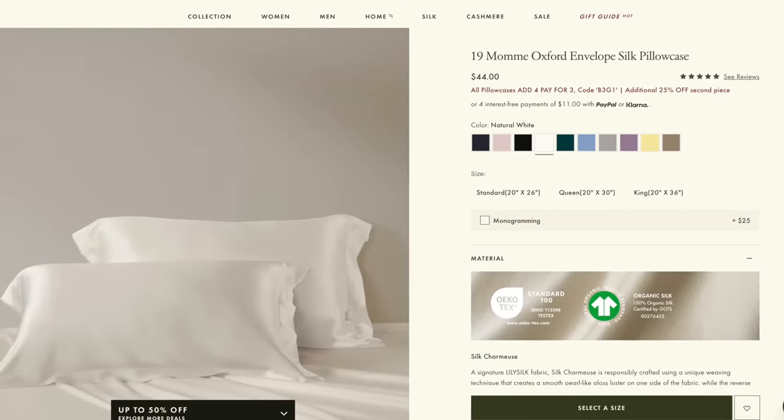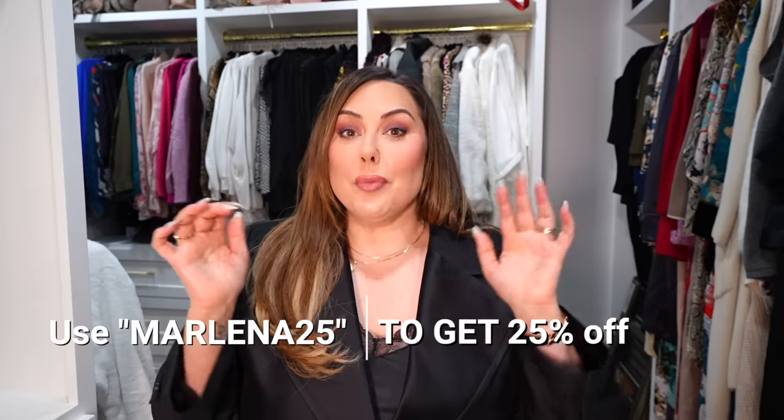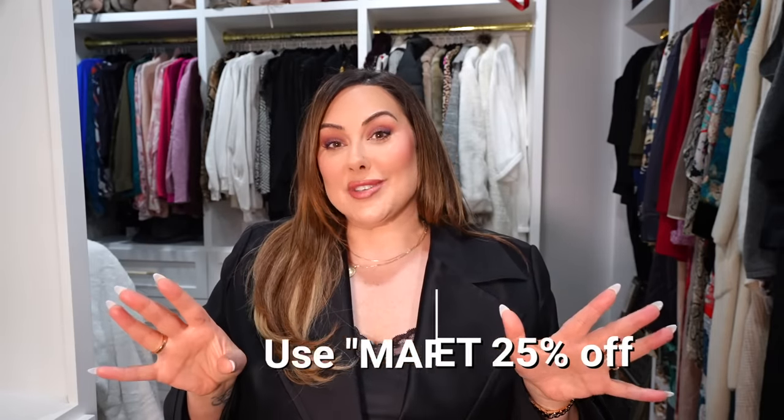I also want to show you their pillowcases. I've had a set for over a year and they still look brand new. The silk pillowcases are so beautiful. Whenever I sleep with these, my hair is softer and doesn't get frizzy at all. It feels so luxurious. I'm so excited that they sponsored today's video. The coupon code is Marlena15 for 15% off the brand. I'll put everything in the description box below if you want to check it out. Thank you so much, LilySilk, for sponsoring today's video.